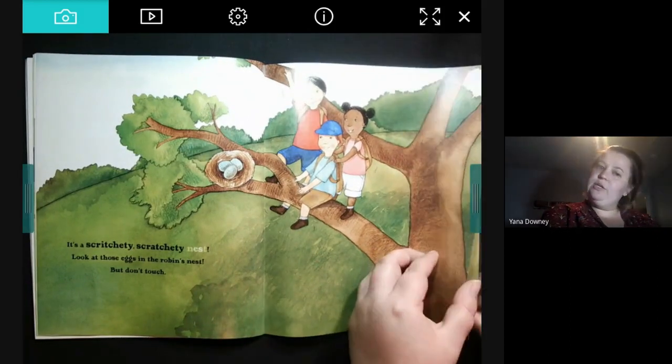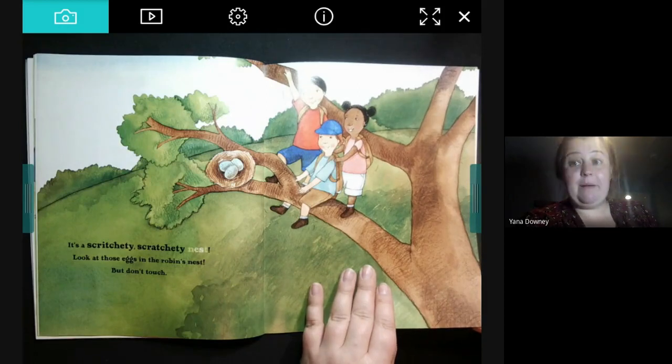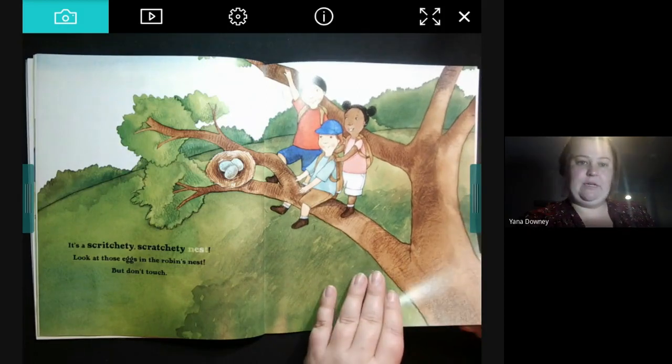Why shouldn't you touch the robin eggs in the robin's nest? Because they might break, right? The eggs are so delicate.